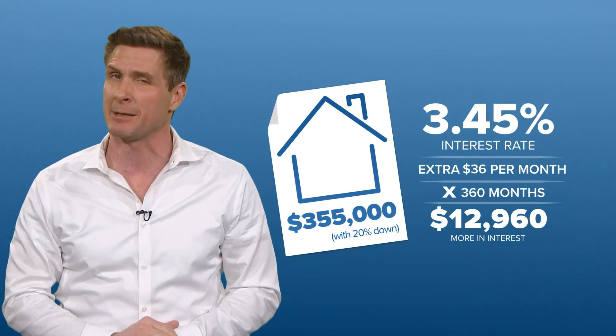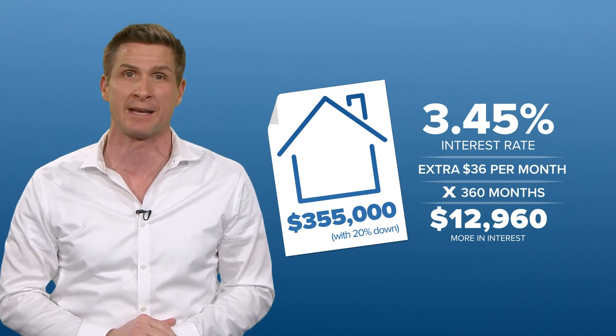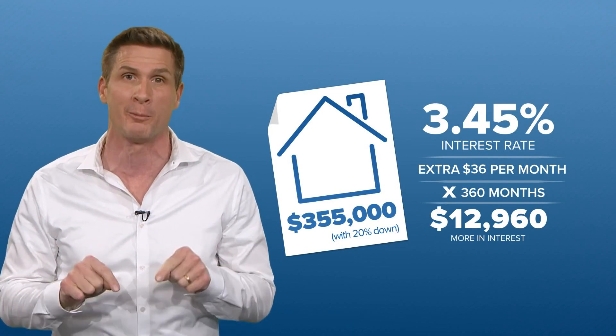So, as I said before, keep a close eye on those interest rates if you're planning to buy a home this year.